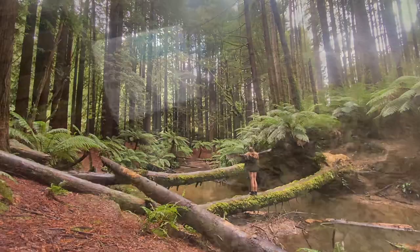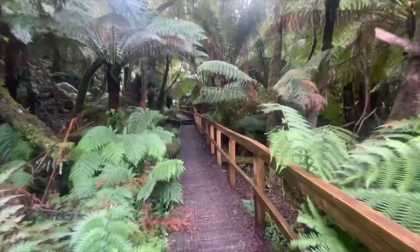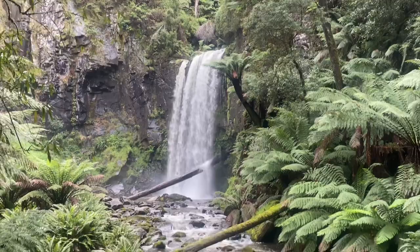As well as its forests, Otway is known for its waterfalls, ranging in length from just a quick walk to really up to a few hours. This particular one is Hopeton Falls, located not far from the redwood forest — just a short walk for a great view, and lots of water flowing here.